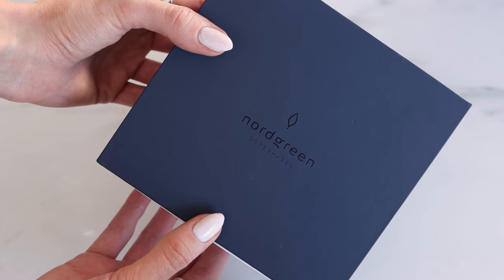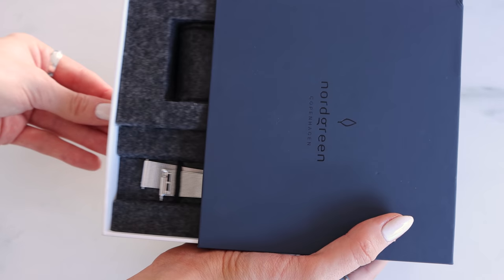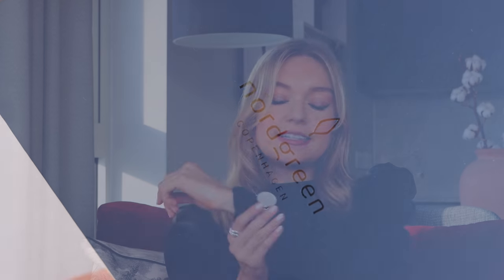One of the ways they really care about the environment is through their packaging. They have such beautiful packaging — it's made from upcycled plastic bottles and FSC certified cartons, and their shipping is also carbon neutral. They plant thousands of trees to offset carbon emissions generated by their office in Copenhagen. The watch I'm wearing today is the native silver watch with a white face.